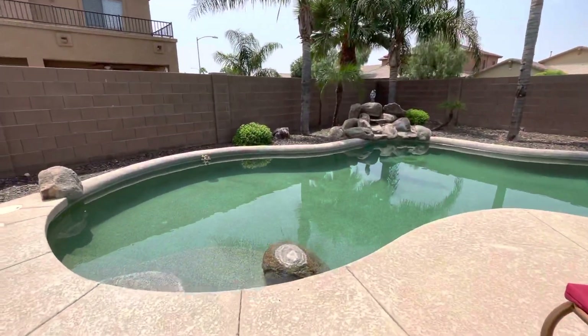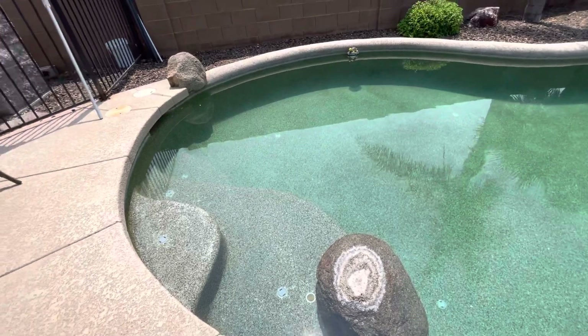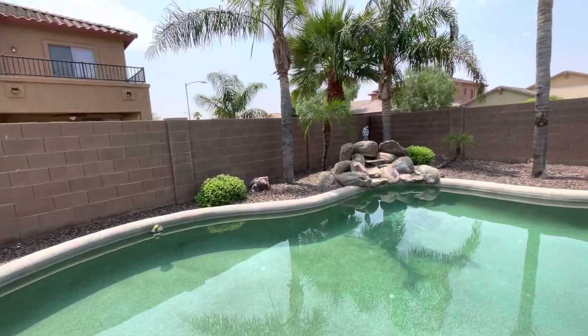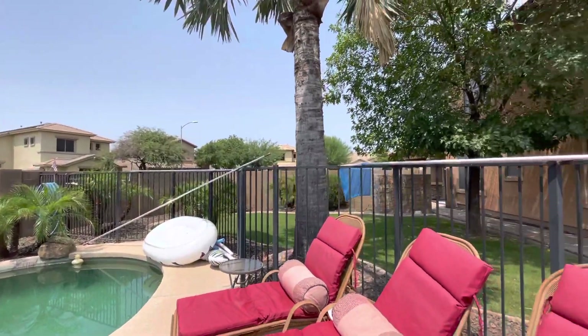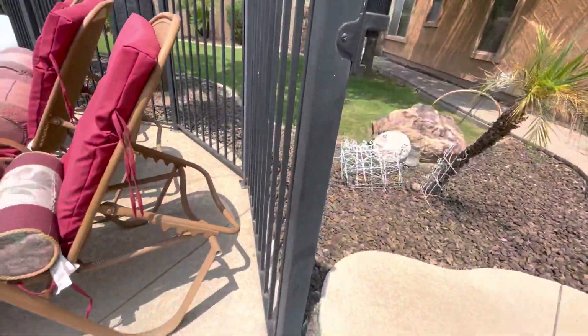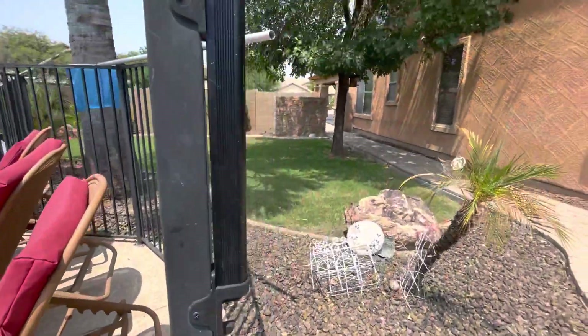Here's the pool. They have some real rocks in the pool, which is really cool. All pebble tech — looks like it's in good condition. There's a rock waterfall. There's a pool fence that may need to be replaced or removed.